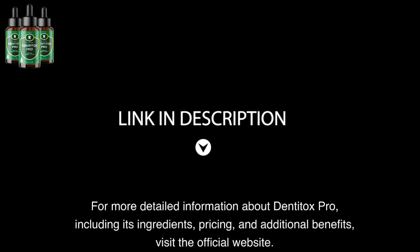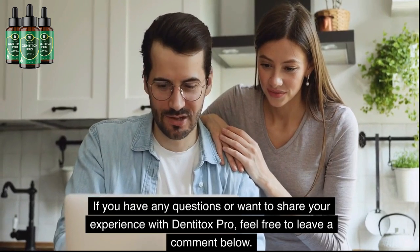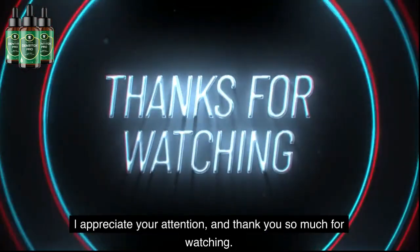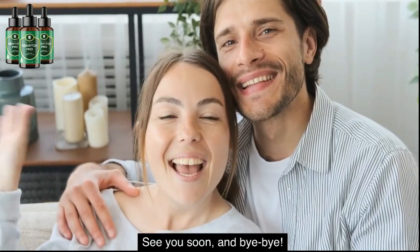For more detailed information about Dentitox Pro, including its ingredients, pricing, and additional benefits, visit the official website. If you have any questions or want to share your experience with Dentitox Pro, feel free to leave a comment below. I appreciate your attention, and thank you so much for watching. See you soon, and bye-bye.